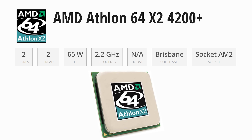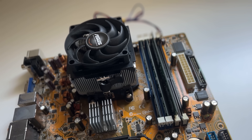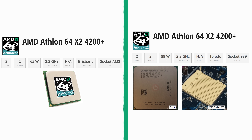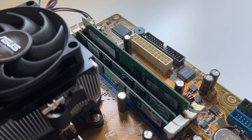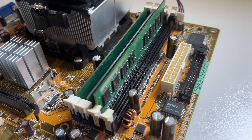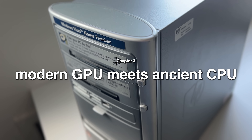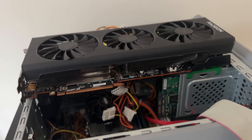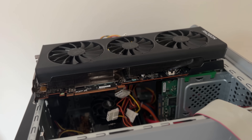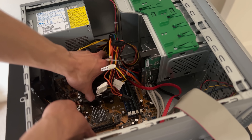You might have noticed I'm using the AM2 version of this chip, which technically came out a year later, so it's turning 19 this year, not quite 20. Both versions have the same core count, thread count, and clock speed, performing exactly the same — the only difference is this one supports DDR2 RAM instead of DDR1, which is still incredibly slow by today's standards. As you can clearly see, this old PC case was not designed for modern triple-fan GPUs, so we'll be removing the motherboard to run the system open-air.